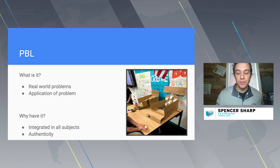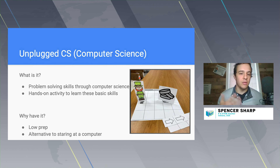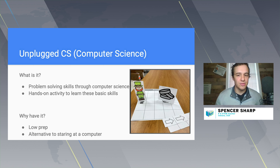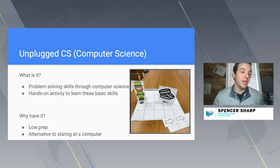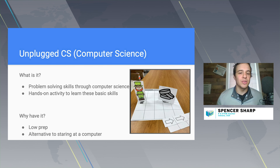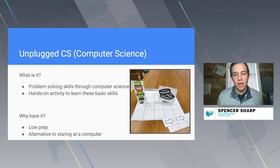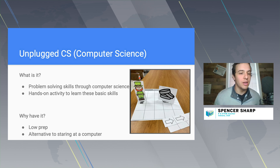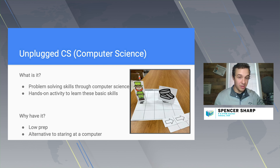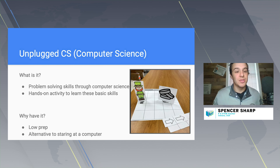Computer science unplugged activities are one of my favorites. They provide a way for kids to do problem-solving through computer science without being on a computer — a hands-on approach to learn about computation and all those computer science skills they will build to then learn Java, HTML, or whatever coding languages you're teaching. The easiest way to implement this is asking what games or activities in your room can demonstrate a computer science concept.